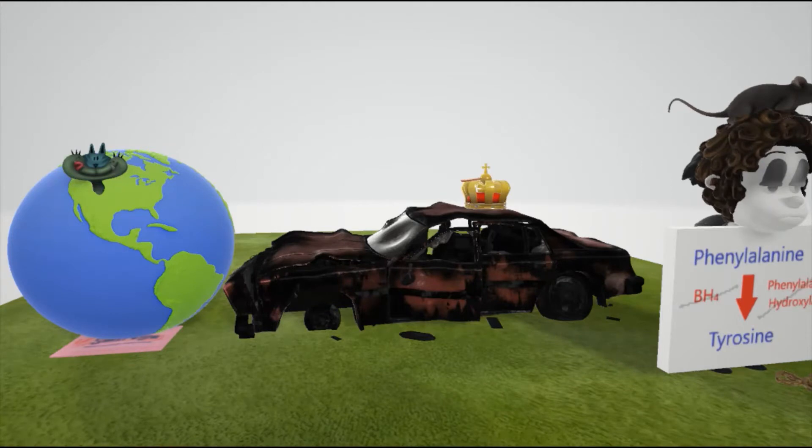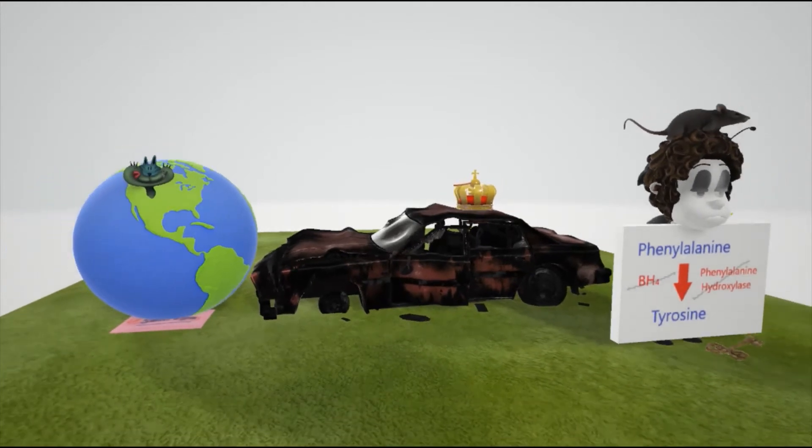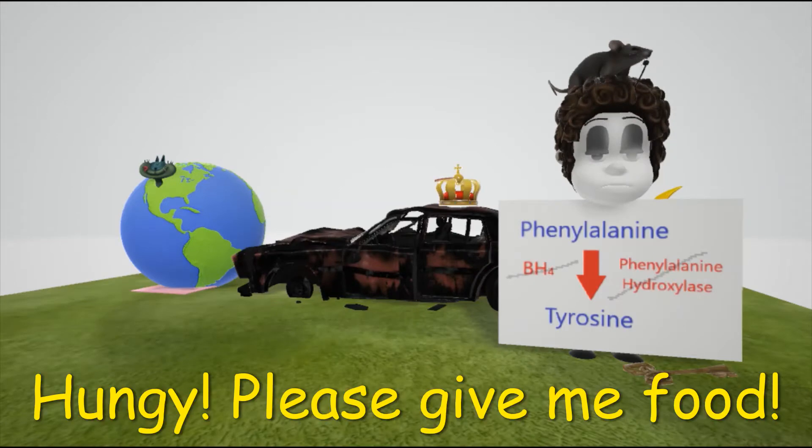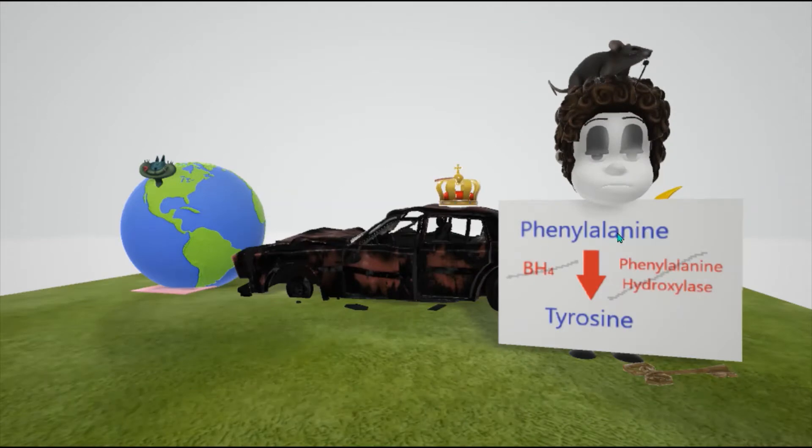The homeless person is holding a poster she thinks says 'hungry, please give me food,' but it actually says 'phenylalanine is translated to tyrosine' — that's normally what happens. Phenylalanine is converted to tyrosine by the enzyme phenylalanine hydroxylase with the cofactor BH4. Phenylketonuria is defined by a defect in phenylalanine hydroxylase or in BH4, so phenylalanine cannot be converted to tyrosine, and thus tyrosine becomes essential.